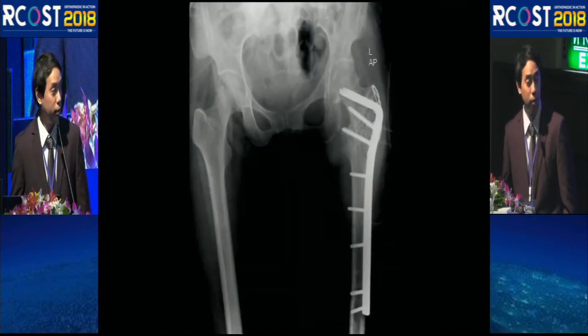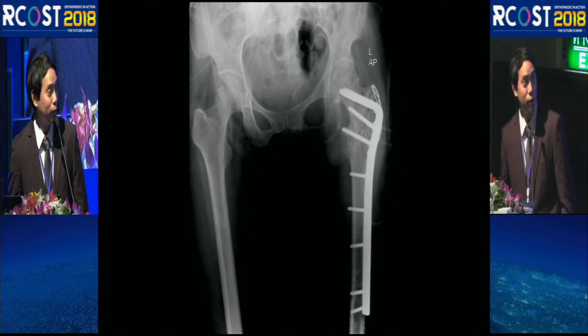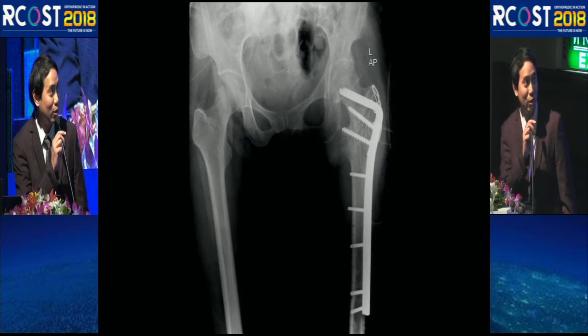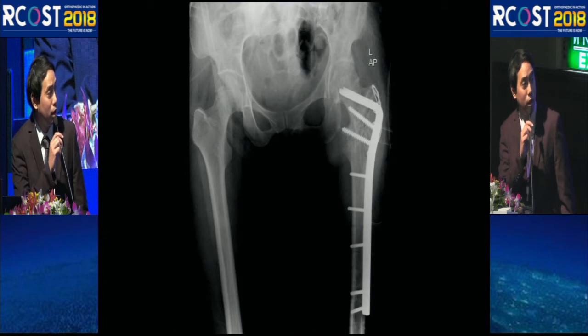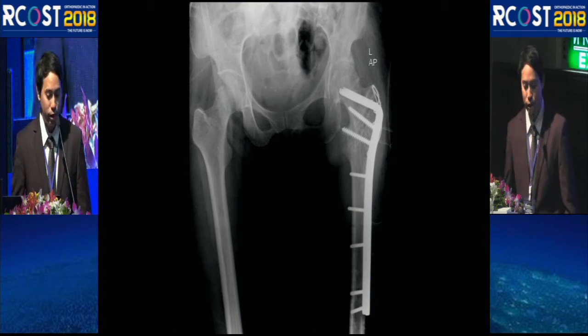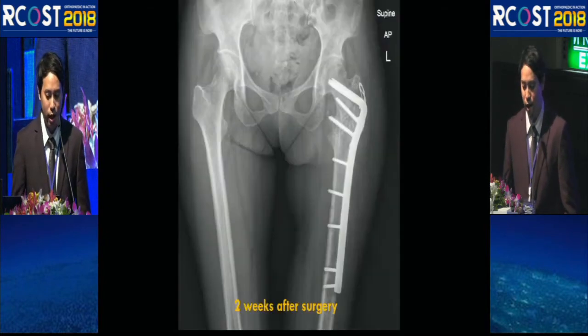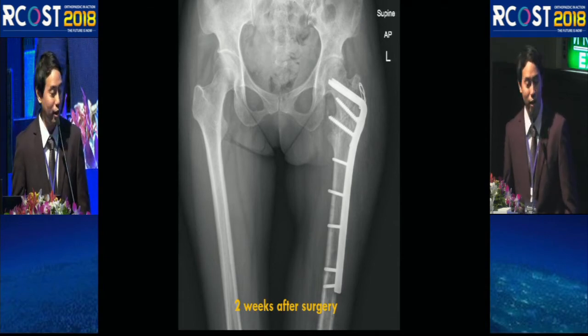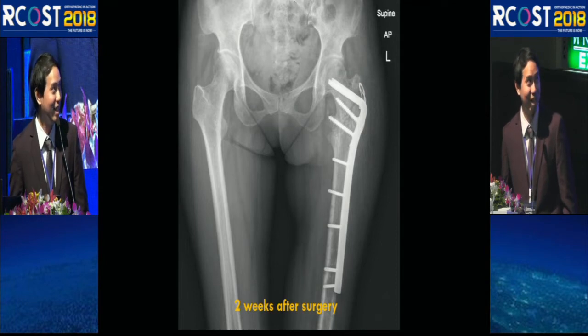On the post-operative film, a greater trochanter fracture had unfortunately occurred, requiring cerclage wiring to the plate and soft tissue suture. At the two-week follow-up, the fracture remained stable and the plate position was good. There was some migration at the greater trochanter, but we decided to wait and see.